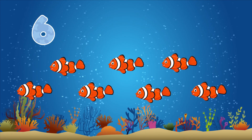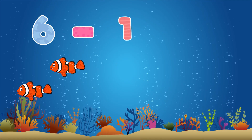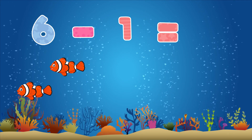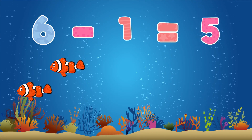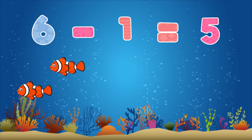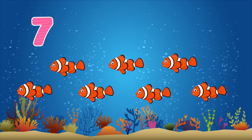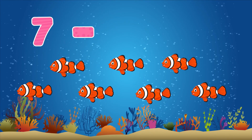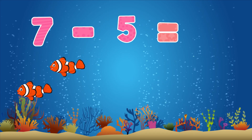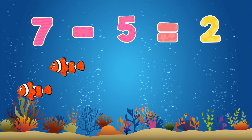Six minus five equals one. Seven minus five equals two.